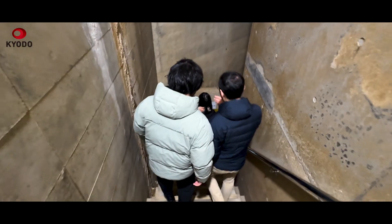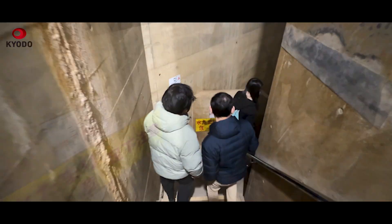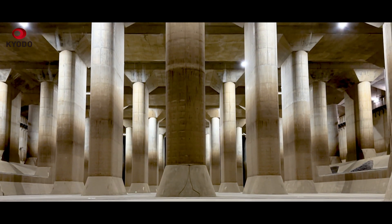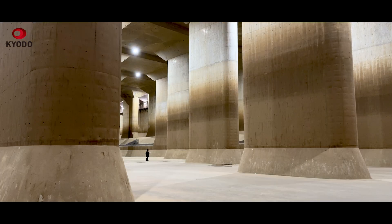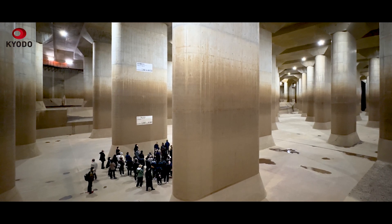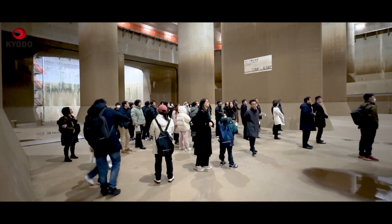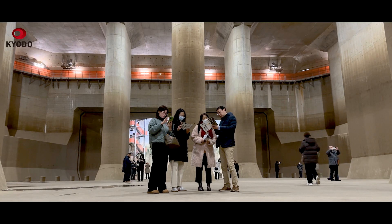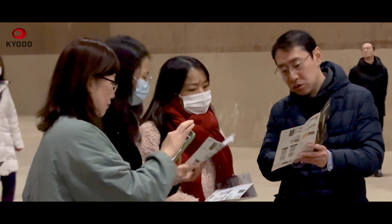After visitors descend stairs winding 50 meters below ground, they emerge to an otherworldly sight: a cavernous, dimly lit space with towering pillars reminiscent of a temple in ancient Rome. Welcome to the underground shrine. These visitors participated in a tour of one of the world's largest underground stormwater discharge channels, which many have come to describe as an underground shrine.